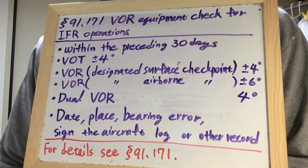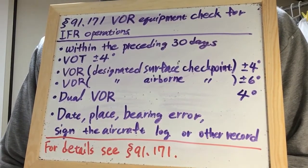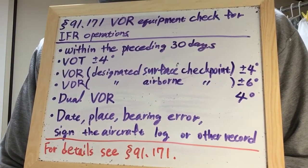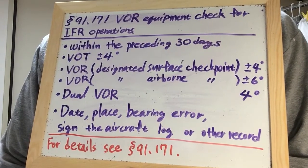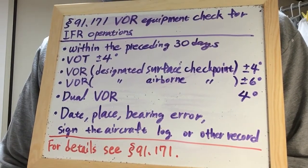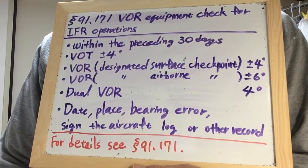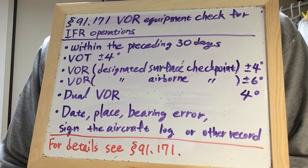If neither a test signal nor a designated checkpoint on the surface is available, use an airborne checkpoint designated by the administrator. The maximum permissible bearing error is plus or minus 6 degrees.